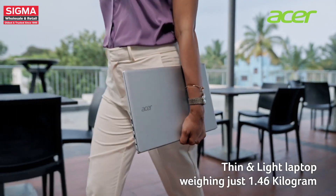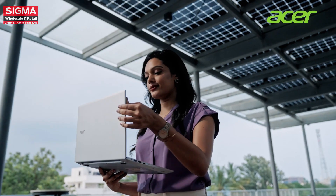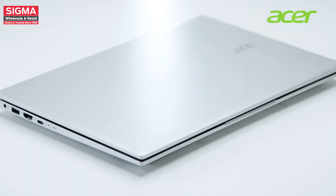Weighing just 1.46 kg, the Acer One 14 Z8-415 is a thin and light laptop, allowing you to carry it effortlessly wherever you go.